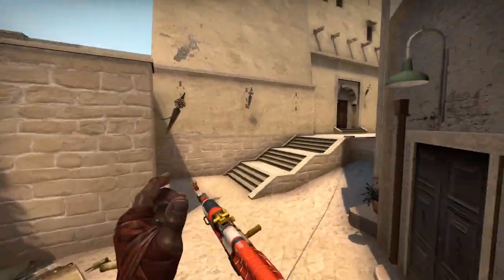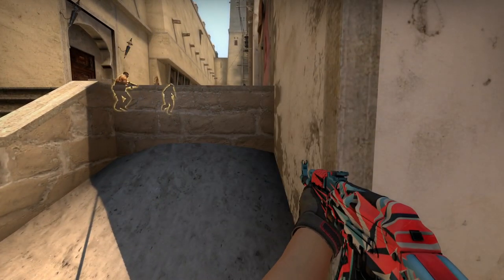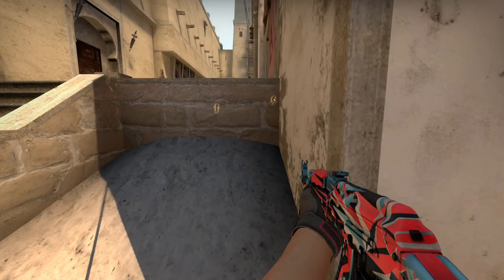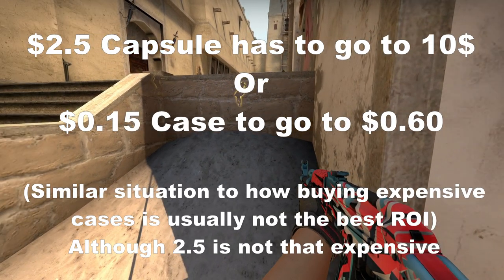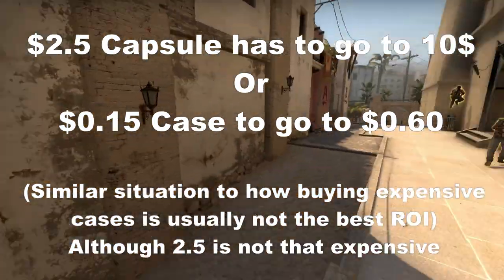We've got to get to the elephant in the room, and that is Antwerp. Antwerp is something we really have to mention because it's been the talk of the town for CSGO investing. I'm not going to go too deep into Stockholm — these are the Stockholm prices right now, and honestly there are probably some good and some bad investments there, but if you're buying a capsule at a $2.50 price point like you can see here for the challengers, that's just way too expensive to try and get a good ROI when you've got cheaper options. Most people don't have a ton of money to invest into $2.50 capsules when cheaper options are available. It's much more likely that you could see a case go from $0.15 to $0.30 than a capsule go from $2.50 to $5 — generally speaking, not specifically talking about this capsule.